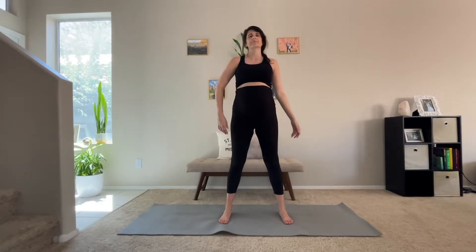Hello my loves and welcome back to my channel. Today's yoga flow is geared towards the third trimester of pregnancy. This can be a tricky trimester as you're getting very uncomfortable and anxious and excited to meet your baby.